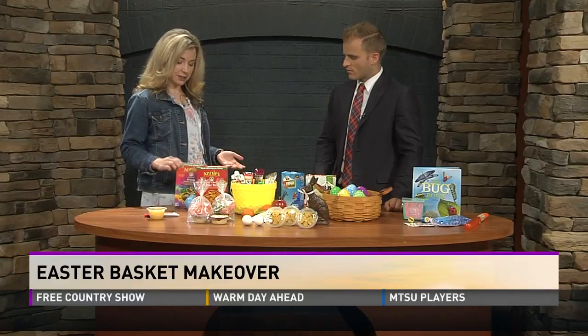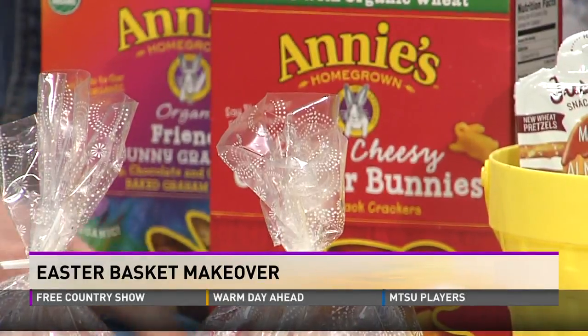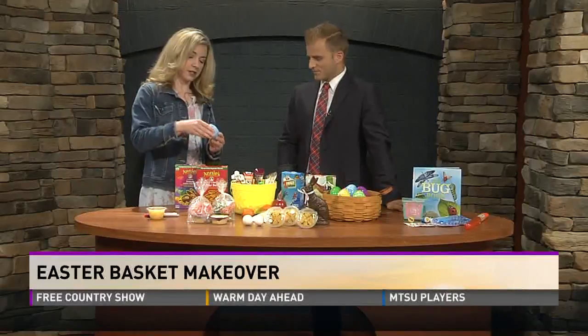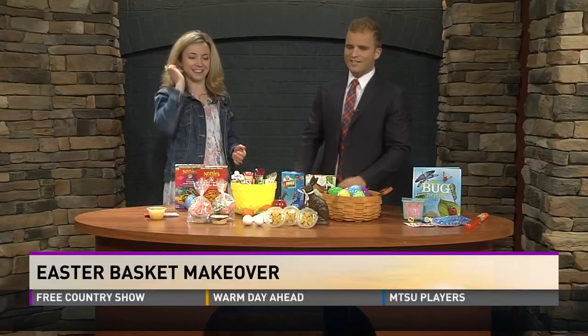These Annie's bunnies — they've been around for years, but they're perfect. They're bunnies! They're cheddar bunnies and graham crackers. You can even use the Easter egg to put a portion in. This would be good for little toddlers and older kids, because that way they don't get too much at once. It's like meal prepping for a child — just put it in a little Easter egg.